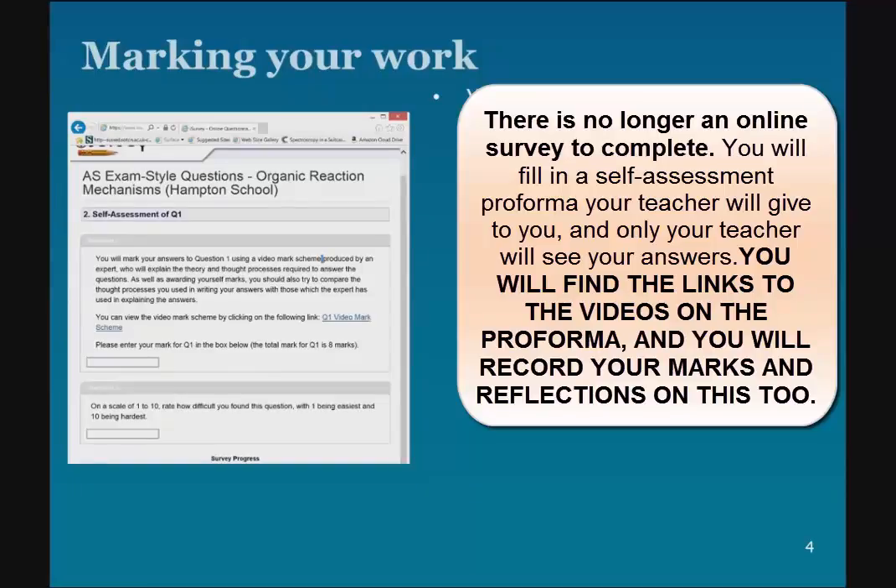You'll be prompted at various points as you go through. There are some other evaluative questions you'll be asked, so please do answer those. It's a chance for you to tell us about your experience and what you learned, so please do respond to all of the questions.